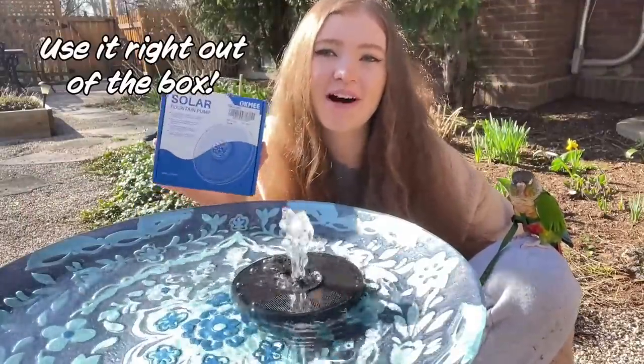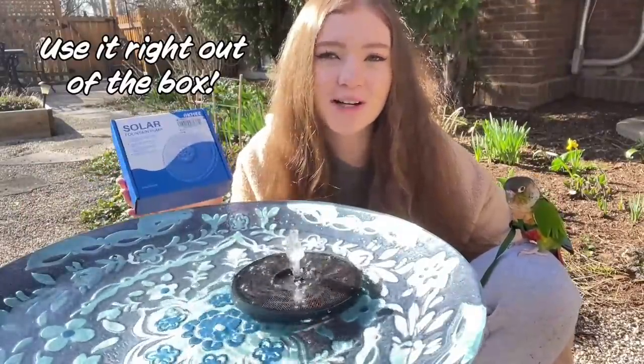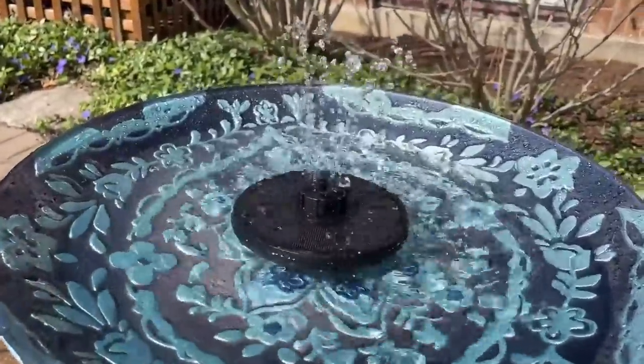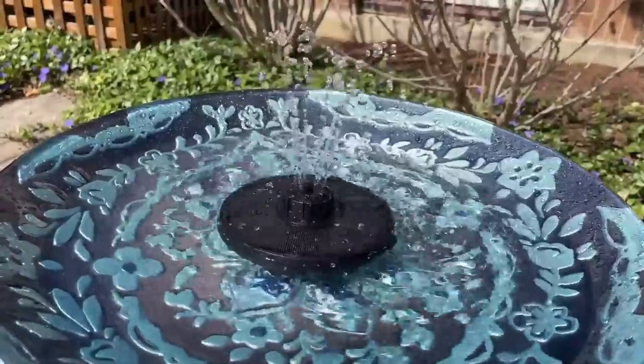Ockme fountains can be used right out of the box with no installation, and they're super easy to use. The fountain comes with two nozzle attachments that rotate, and each setting will create a different water spray pattern.